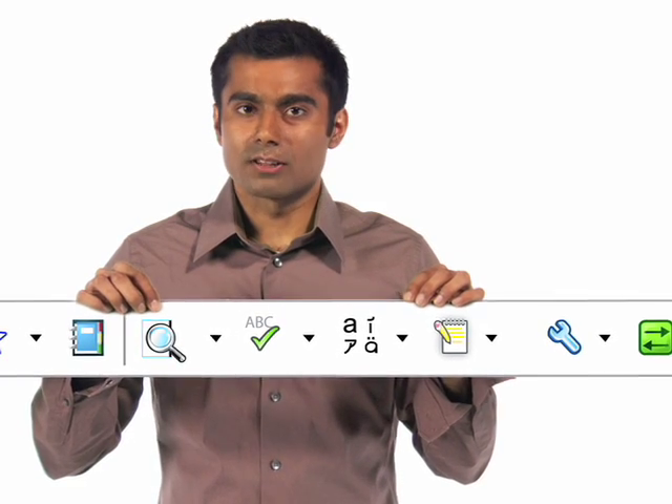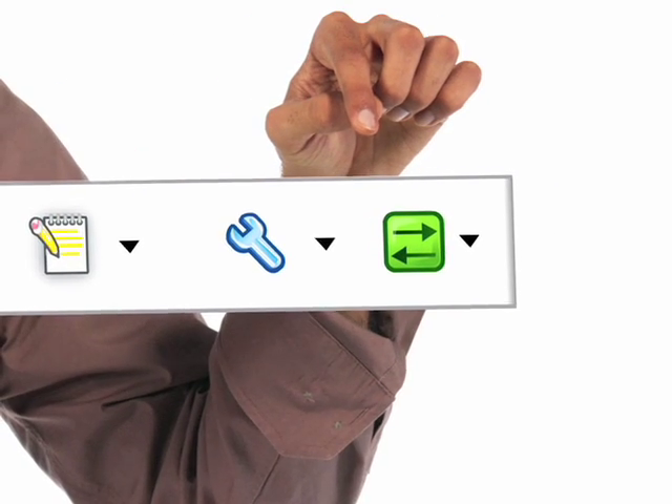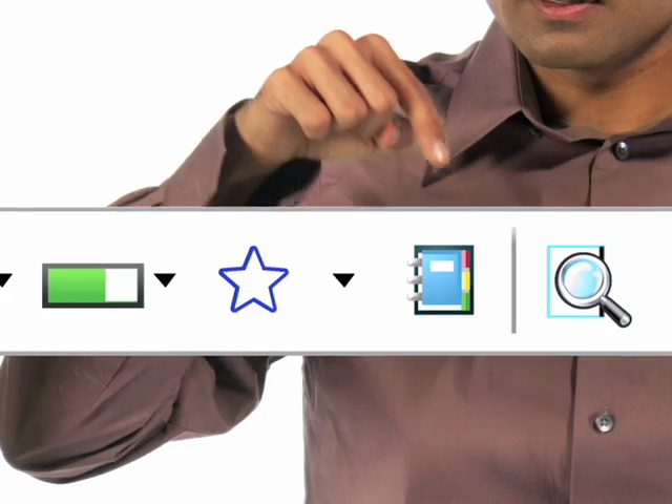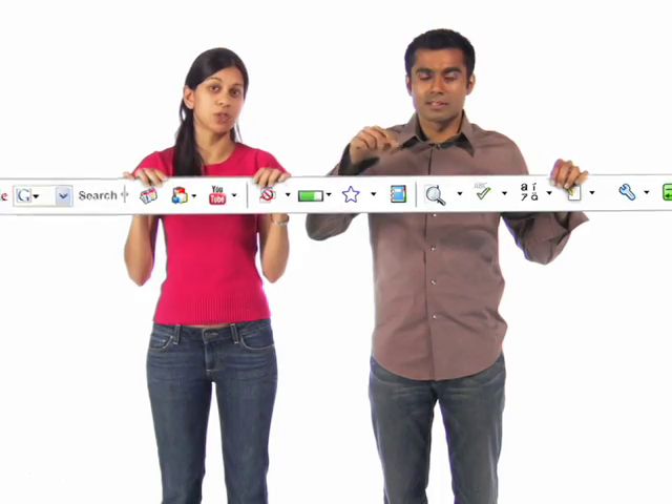Plus, you can now save your toolbar settings online. You can sign in from any computer and take your bookmarks, custom buttons, and other information with you. And don't forget about Notebook, which lets you collect text and images as you browse the web.